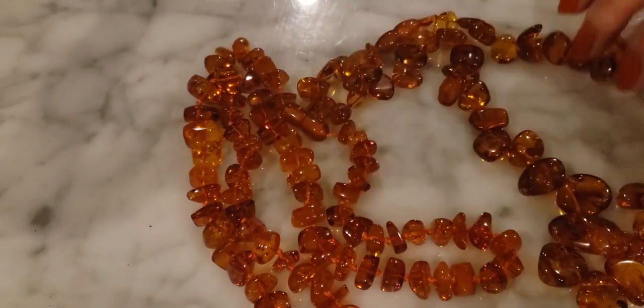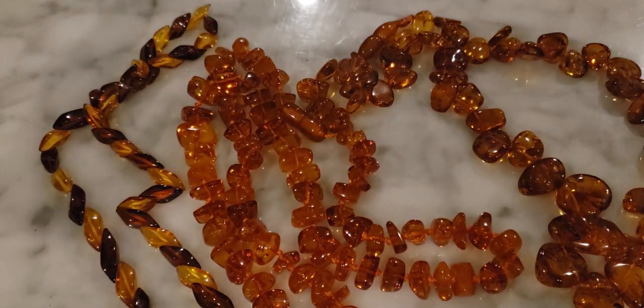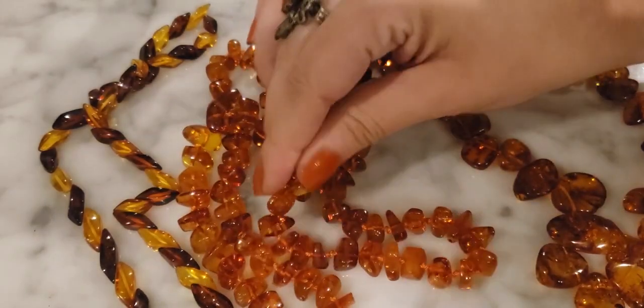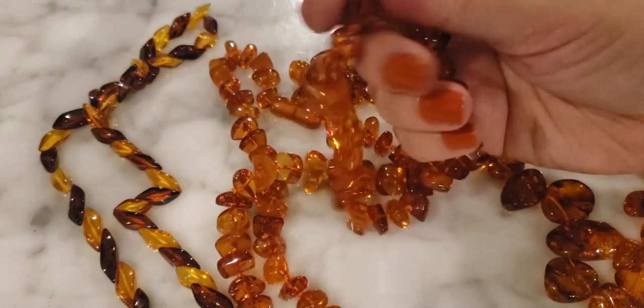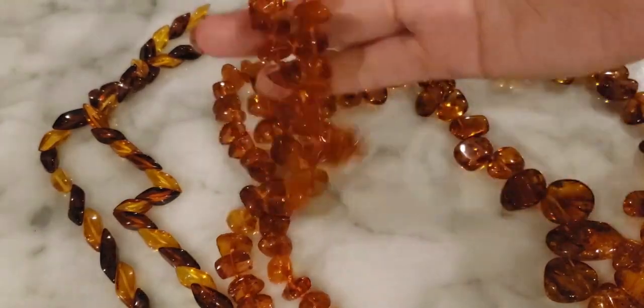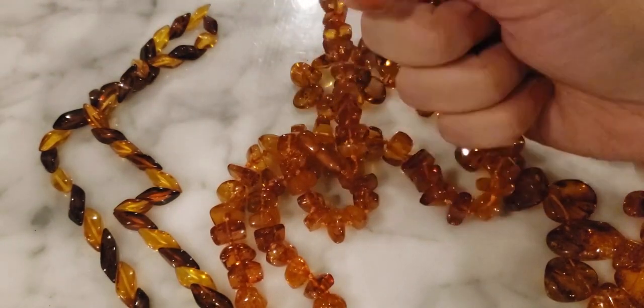I'm starting with amber because it's a very obvious way to go. Amber is fossilized, hardened resin of trees, ranging in age from less than a million to more than 300 million years old. It hardens by losing volatile components that evaporate in the air over time, followed by a second stage of hardening in which the resin molecules form a polymer. That's why amber often has a sticky feeling and a lightweight, plastic-like feel when you touch it.